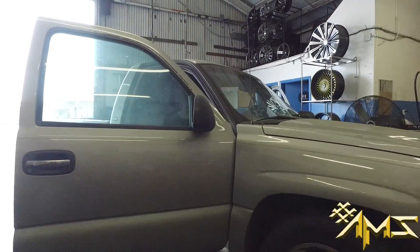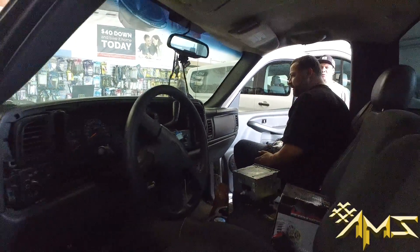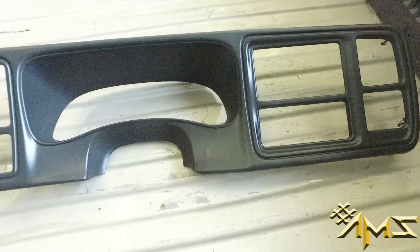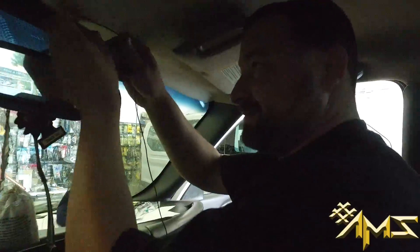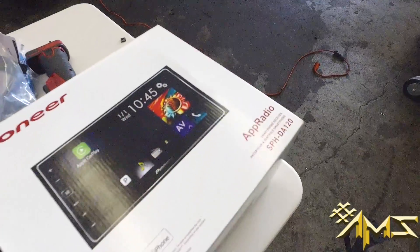I got this 05 Silverado in the fielding, about to replace the old stock radio — sound real nice. That's the old dash, we ended up using the same dash for this project, so I'm just running the microphone in the head for the app radio, the Pioneer CarPlay.